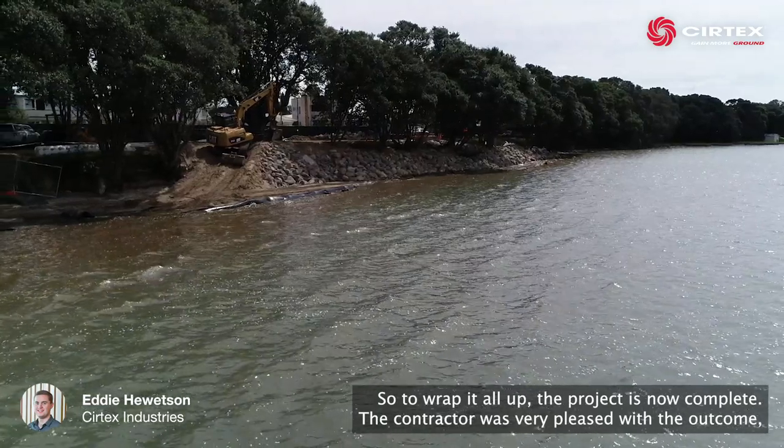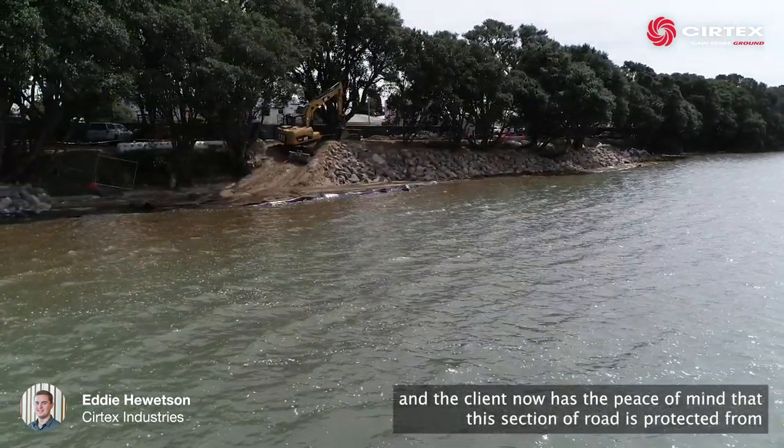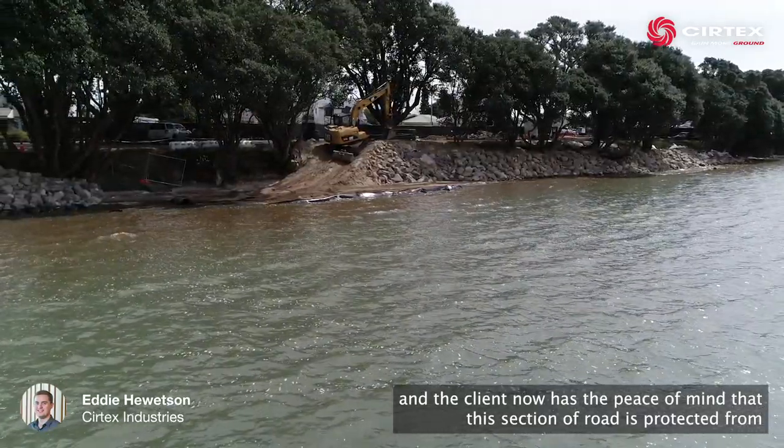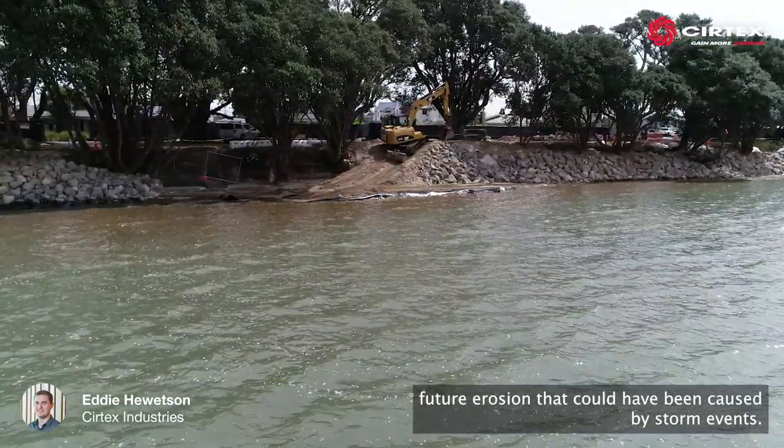To wrap it all up, the project is now complete. The contractor was very pleased with the outcome and the client now has the peace of mind that this section of road is protected from future erosion that could have been caused by storm events.